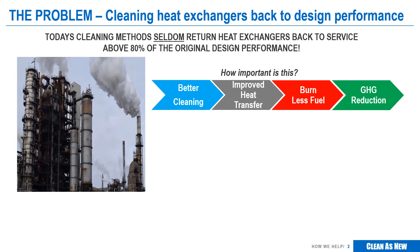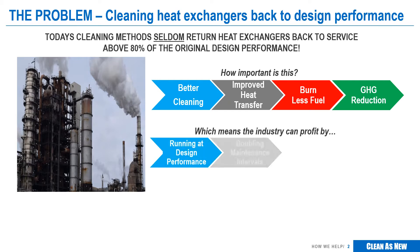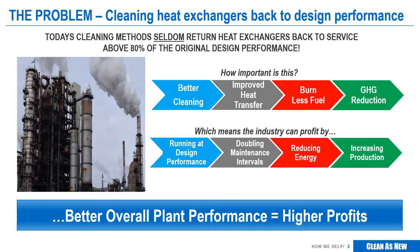But that's just part of it. Better heat transfer also improves plant performance, lengthens maintenance intervals, reduces energy cost, and increases production, all of which leads to higher profits.